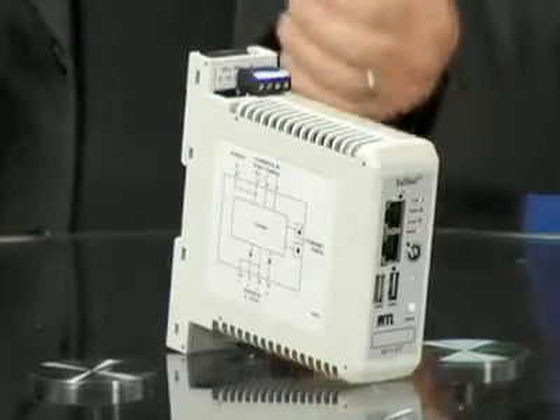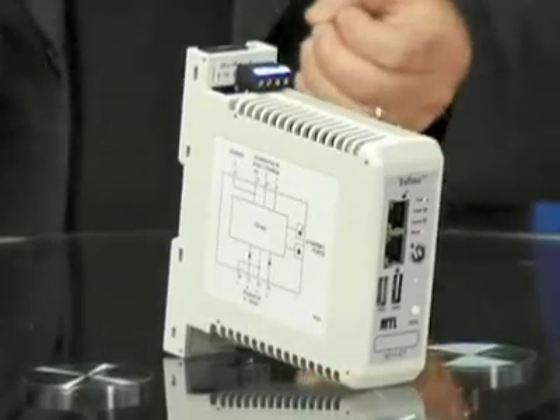Traditional firewalls are simply too complex for the plant floor. And once a hacker or virus gets past the firewall, DCS and PLCs become easy targets. After years of research and testing at the British Columbia Institute of Technology, the Tofino Industrial Security Solution was created.